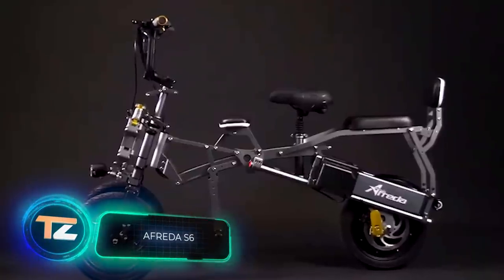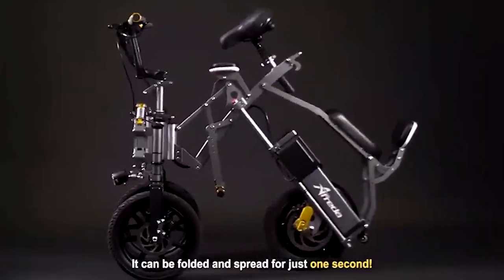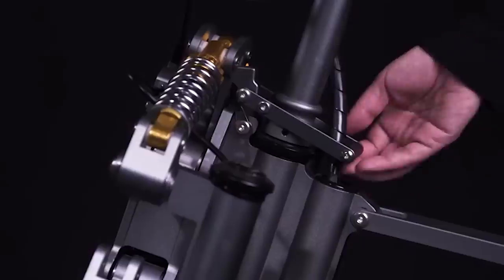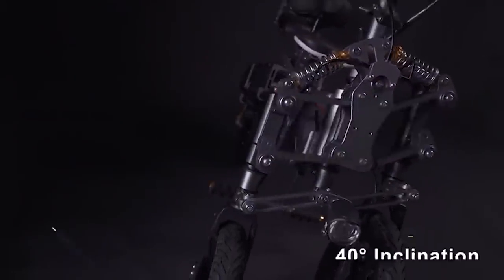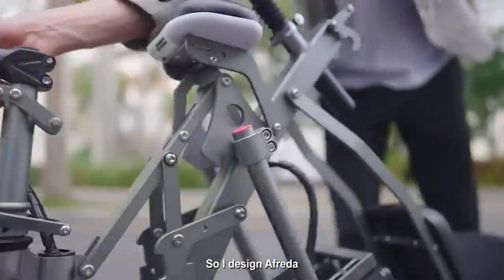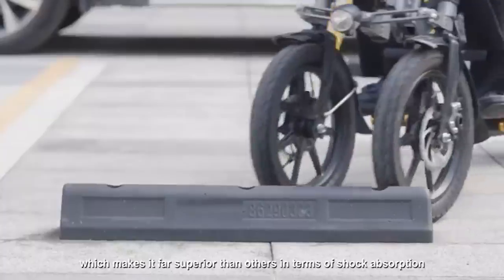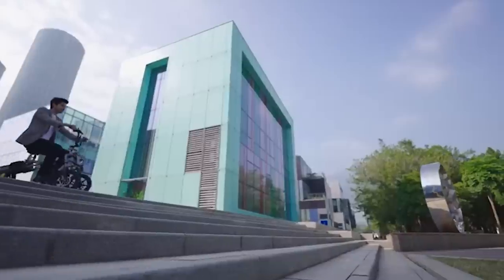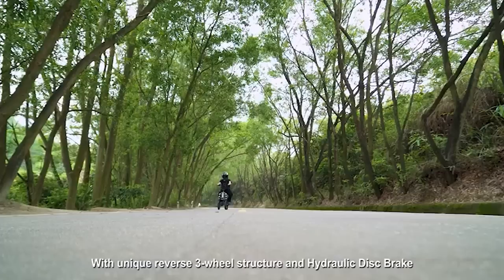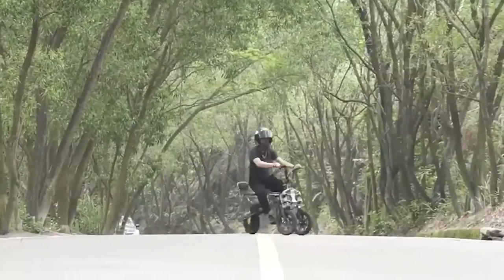The Tesla of e-bikes, says one video about this vehicle. First, the front wheels are equipped with independent suspension with a stroke of 11 inches and can tilt 40 degrees in turns. Second, the scooter is foldable and can be folded and unfolded in one step in one second. Third, one version can travel up to 50 miles on a single charge. When folded it is 20 inches long and can be rolled by the handle like a suitcase. The vehicle weighs at least 55 pounds, the maximum load is 441 pounds, top speed is 25 miles per hour, and the price starts at $2,000.